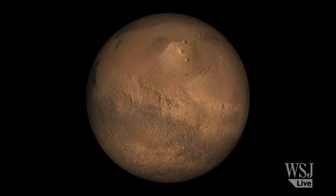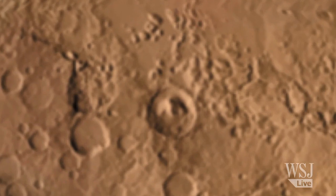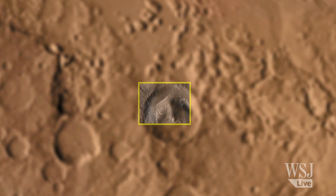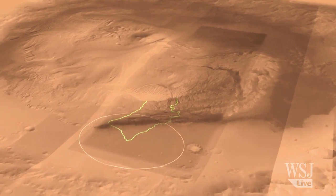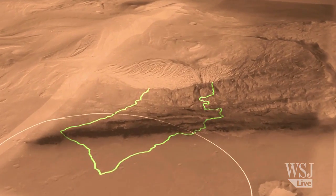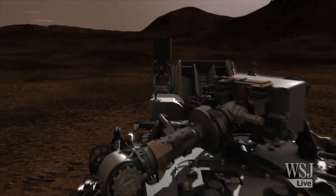The Gale Crater landing area is about the size of Manhattan, but previous missions have lacked the precision to land in such a limited area. For Viking, it was a couple hundred kilometers long. For MER, about 200 kilometers long. For Phoenix, about 160 kilometers long. We're 20 kilometers long.